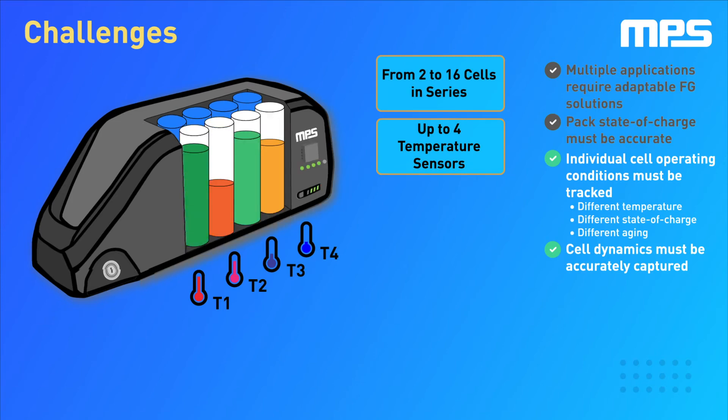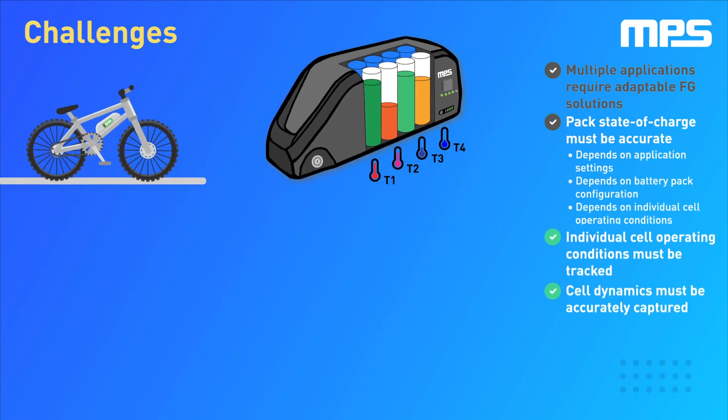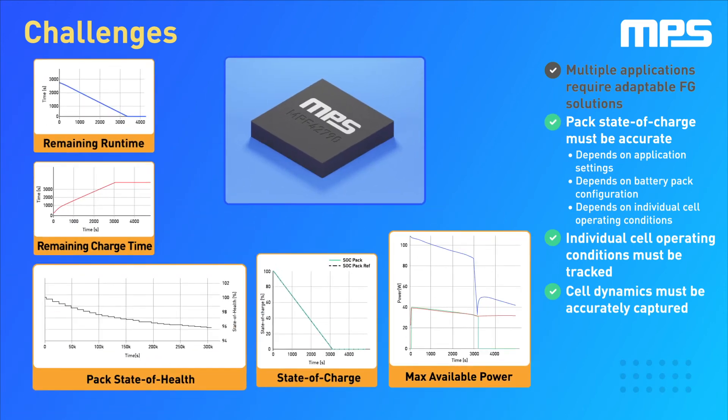It can also estimate individual internal cell variables such as state of charge and state of health, which enables advanced features such as weakest cell detection. By combining accurate readings and application-specific settings, including auto-learning capabilities, the NPS42790 provides accurate estimations of the battery's most important parameters.